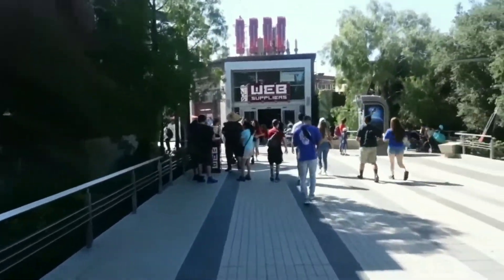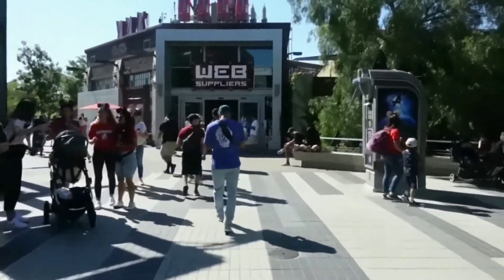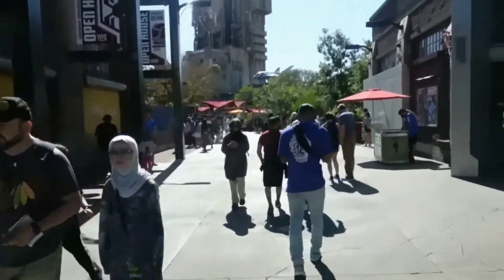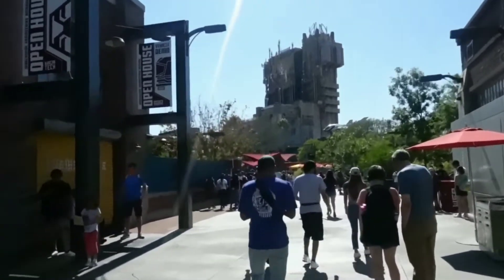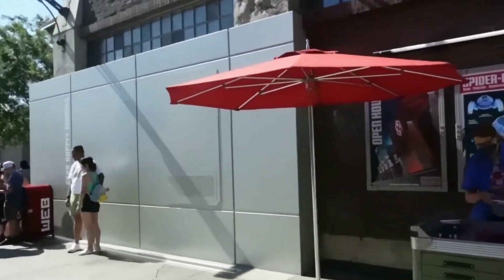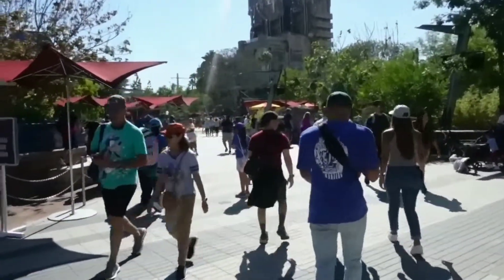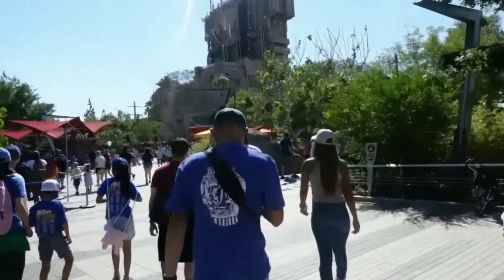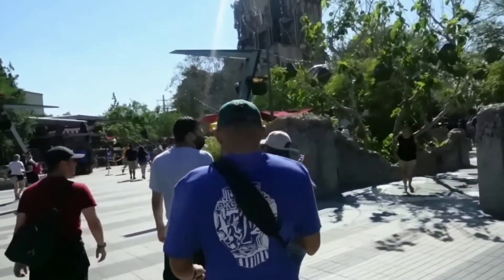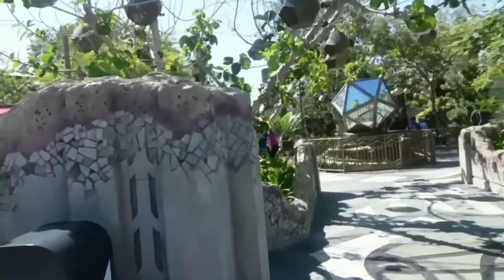There's the Web Slingers attraction, which is amazing. This place is pretty small — but this is only phase one. There's Guardians of the Galaxy Mission Breakout right in front of us. The theme of this land is about training to become a superhero — you're going to learn how to train. Here's the main entrance of Web Slingers, and here is the Doctor Strange attraction. We're going to walk through here in a second.